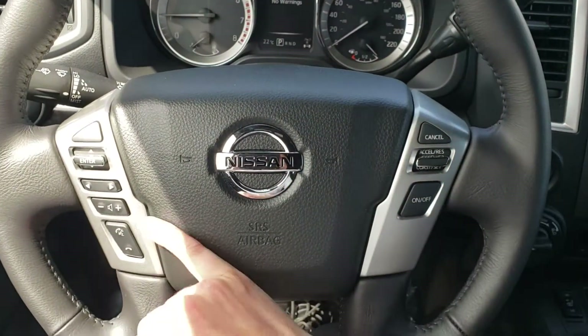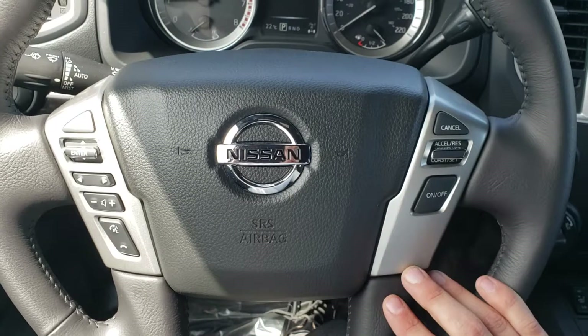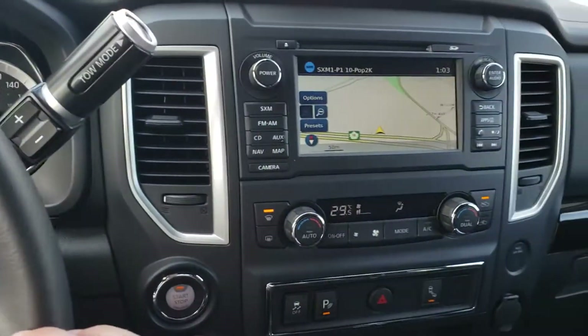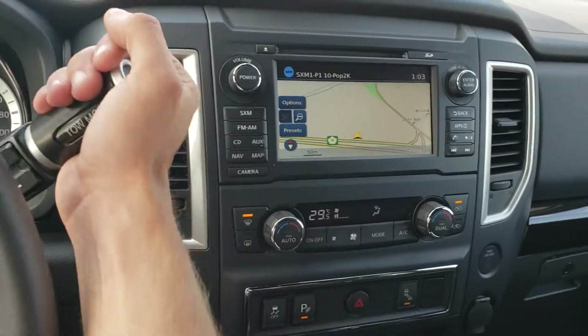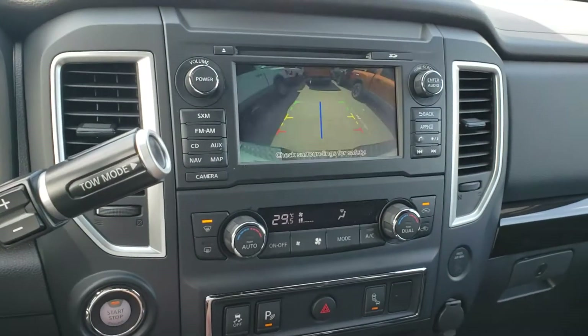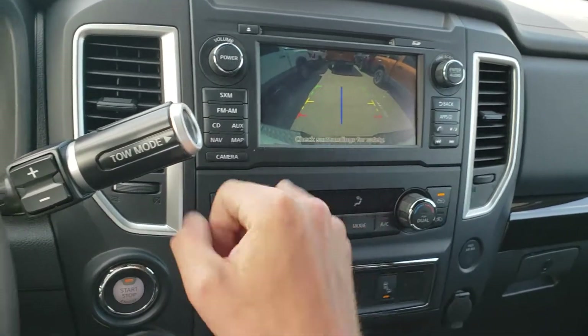On our steering wheel, left side has Bluetooth and audio mounted controls, cruise control options on the right side. Nice beautiful LED screen with navigation system. If I put it in reverse, we do have our backup camera with trajectory lines and a line for the tow hitch.